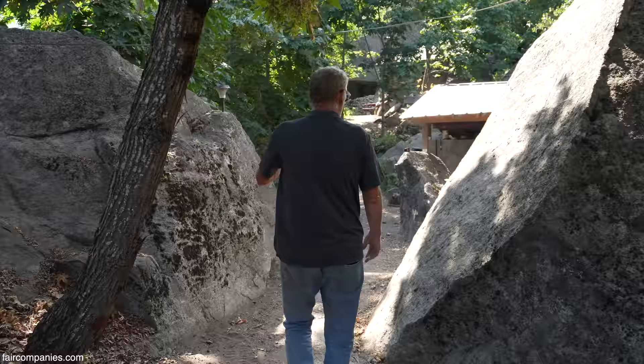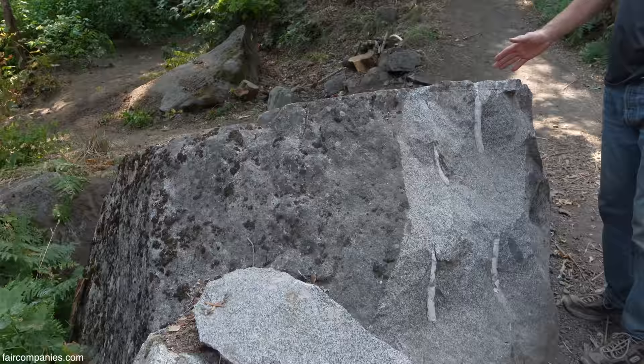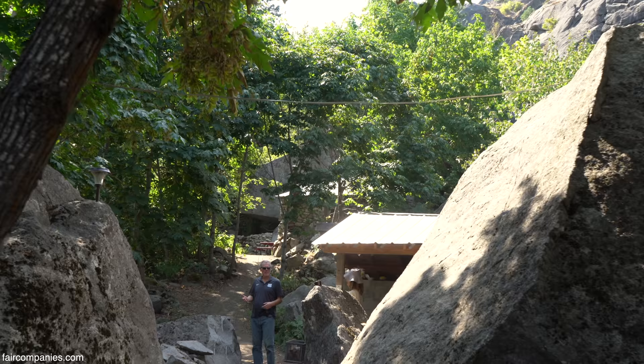When it came time to continue the trail and see what else we could do, we would run into a rock like this and there was no way I could move it. We have a technology where we can drill it — we don't use dynamite because it's too dangerous and I'm not licensed — but we use something referred to as liquid dynamite.